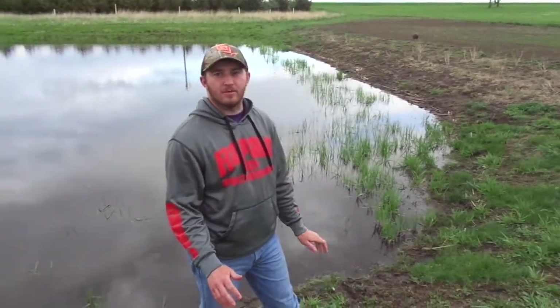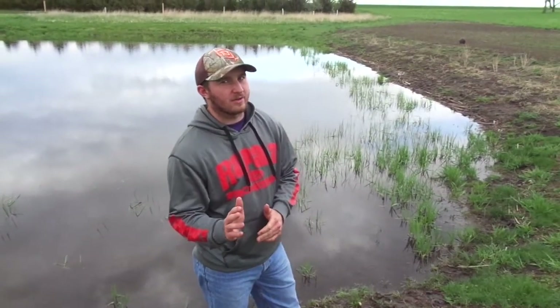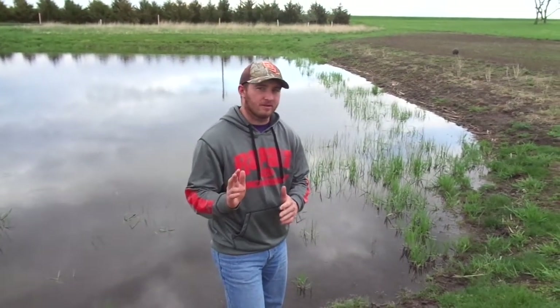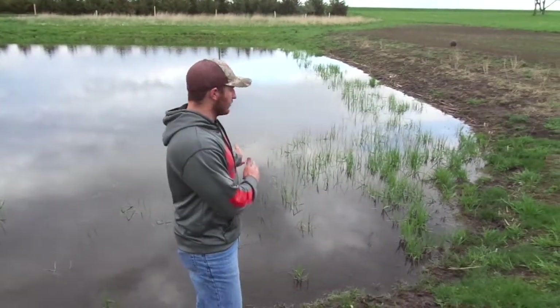Hey guys, last week we talked about the walleye spawn. This week we're going to talk about their cousin, the yellow perch. The yellow perch take a little different plan when it comes to spawning. We talked about the walleye and how they like to spawn on gravel shorelines. Well, the perch deposit their eggs on submerged vegetation.